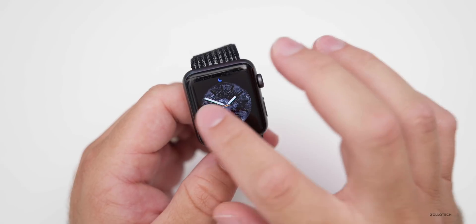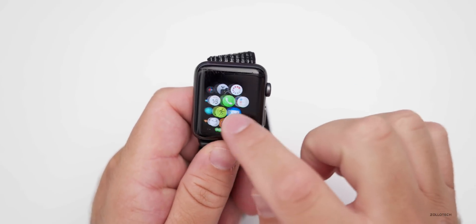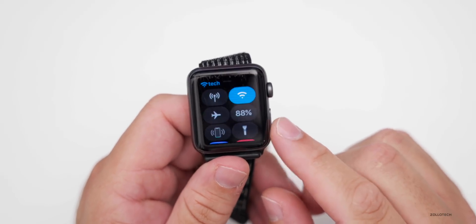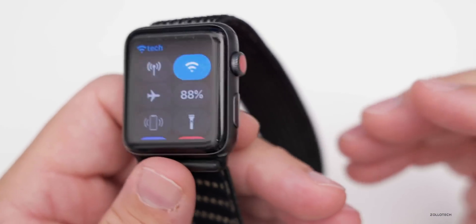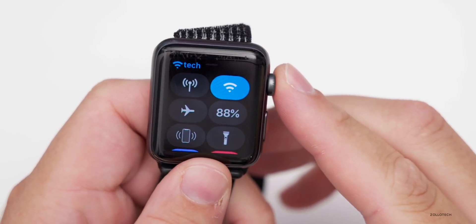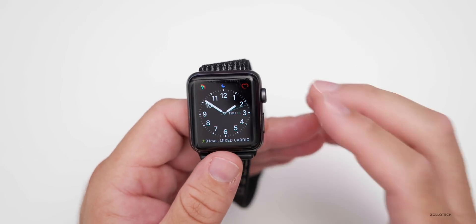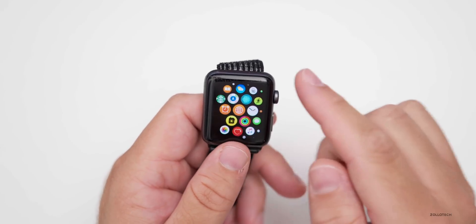I have not noticed any difference with performance — everything seems to be okay with this particular update on older watches. Battery life is yet to be seen. This particular watch has been used and taken off the charger this morning at around 8 or 9 AM. It's at 88% after about six hours at this point and it's doing pretty well. So it seems like battery life should be good and it won't downgrade your performance — it may even be better than the previous update.